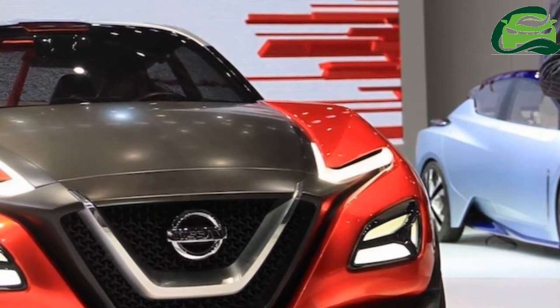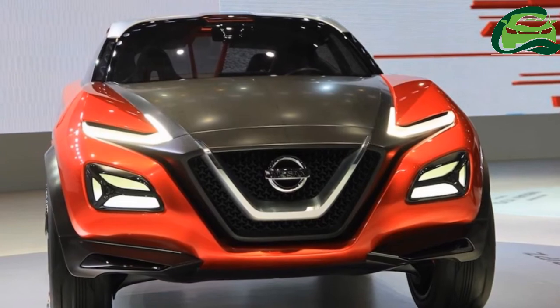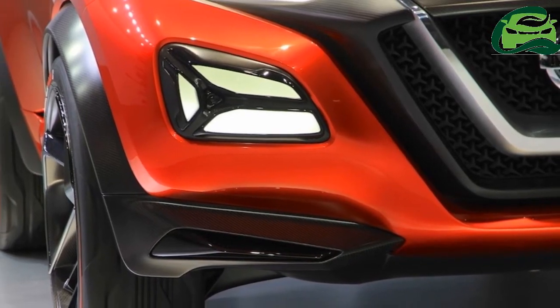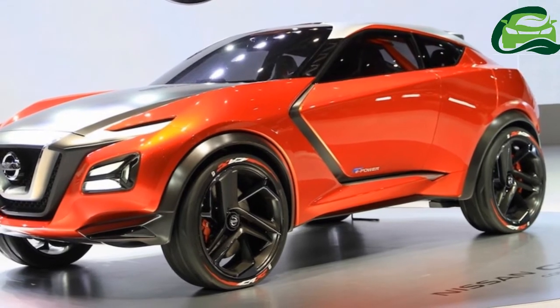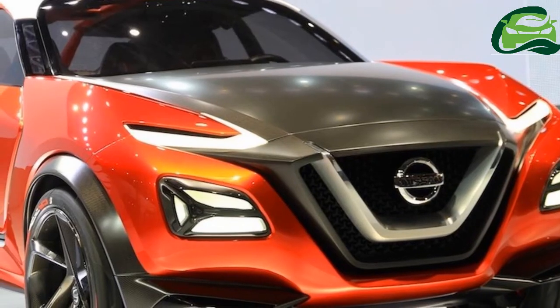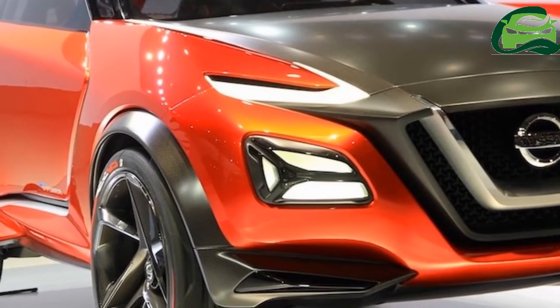The 2018 Nissan Juke's options will include a 1.0-liter turbocharged three-cylinder petrol unit, a 1.5-liter turbocharged four-cylinder diesel unit, and possibly even a 1.6-liter turbocharged petrol engine among others. A Spanish report had indicated that Nissan may not offer a diesel option.